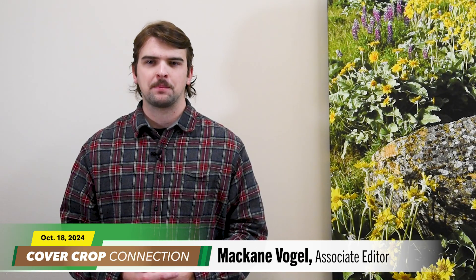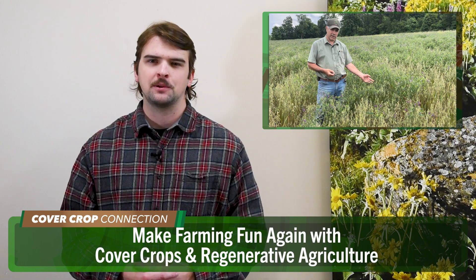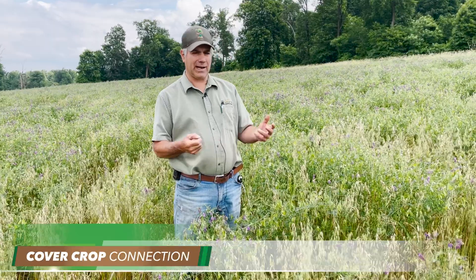Right now, let's check in with our good friend McCain Vogel for today's Cover Crop Connection. McCain Vogel here with this week's Cover Crop Connection. No-till legend Steve Groff says regenerative agriculture allows him to have fun with cover crop mixes and build soil health at the same time. Here's Groff waist deep in his cover crop field to tell you about his cover crop mix of hairy vetch and black oats and his regenerative ag philosophy.